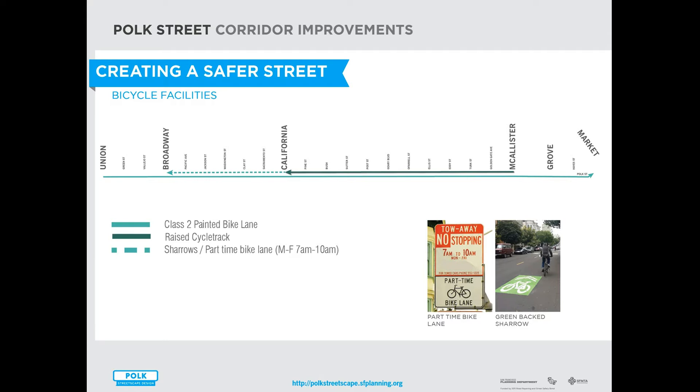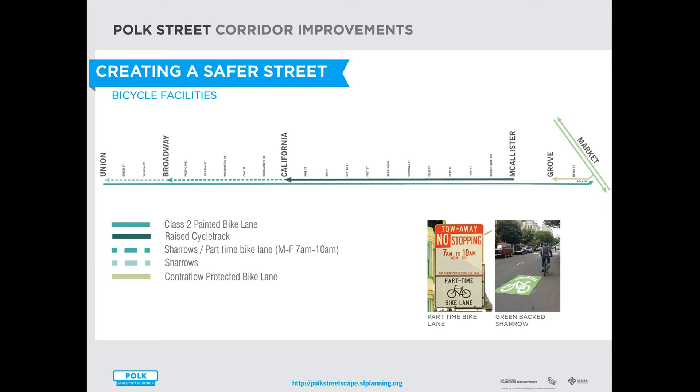Also on the segment between California and Broadway, the project plans to install a part-time bike lane so that during weekdays between 7 and 10, there will be a designated bike lane northbound on the east side of the street by restricting parking during that time. The project will also install green back sharrows between Broadway and Union. These north and south bikeway enhancements will connect to the recent improvements on Lower Polk between Grove and Market, and to the existing protected bike lanes on Market Street.